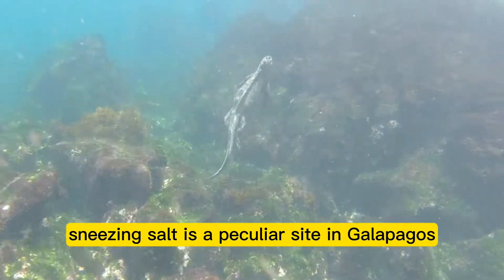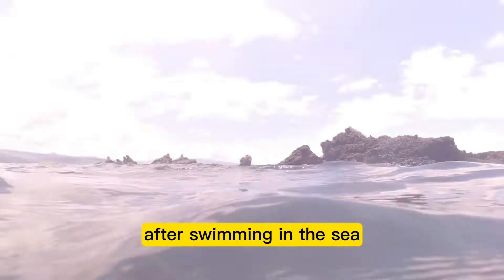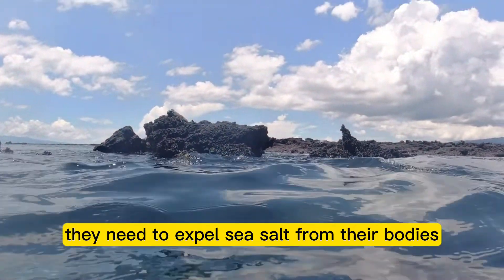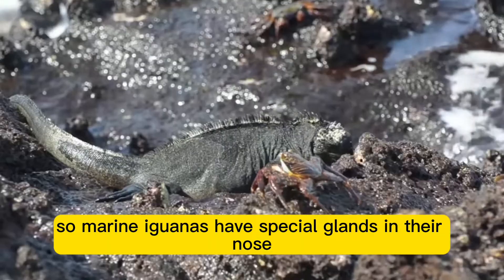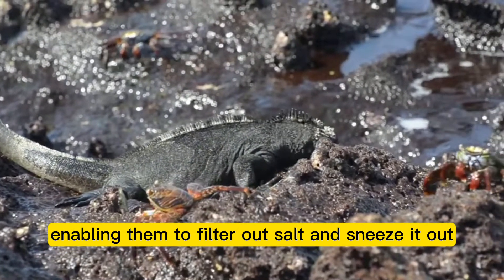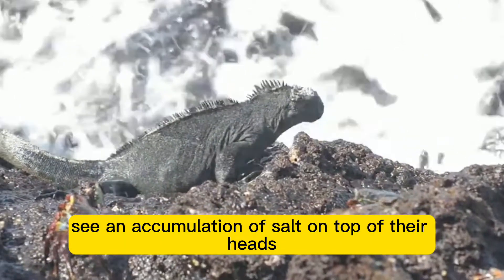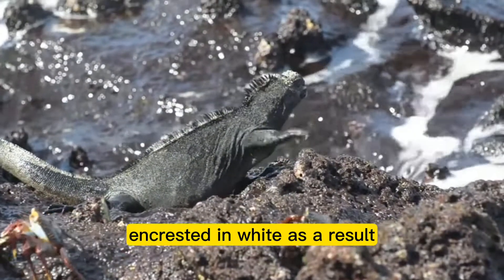A marine iguana sneezing salt is a peculiar sight in Galapagos. After swimming in the sea, they need to expel sea salt from their bodies. Marine iguanas have special glands in their nose enabling them to filter out salt and sneeze it out. Visitors can often see an accumulation of salt on top of their heads, encrusted in white as a result.